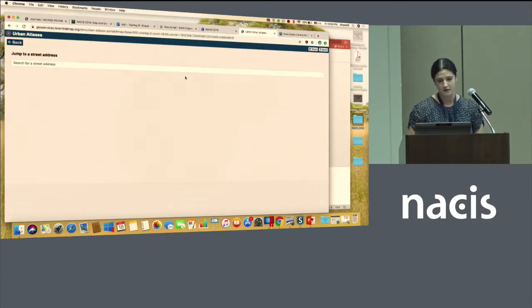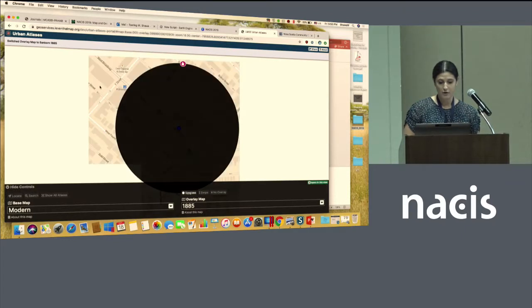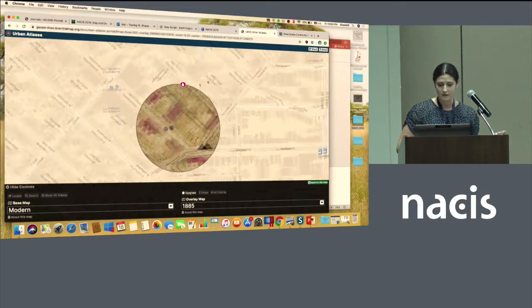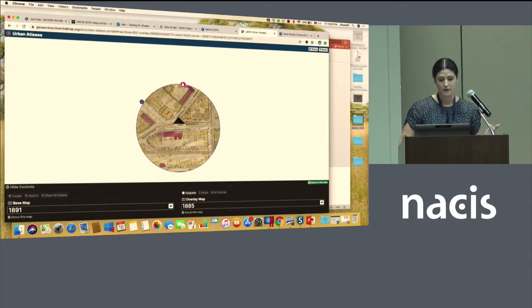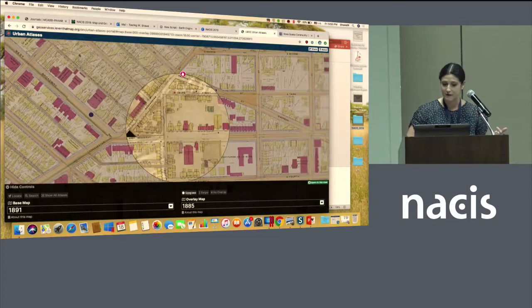Or you can search for an address — I'll do that just to demo how it works. Let's look at South Boston. So it's kind of cool: if the Wi-Fi cooperates, you have this spyglass viewer that is really fun to engage with. What I like about this is not only can you compare now and then, you can also compare then and then. We only have about 20 atlases loaded right now because we're still creating the data, but it's a really amazing way to see how the city has changed and developed over time.